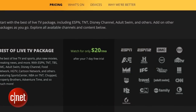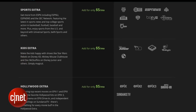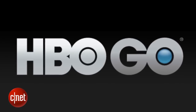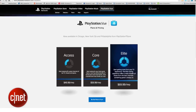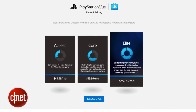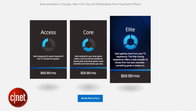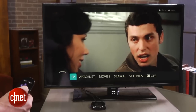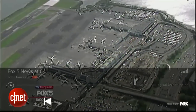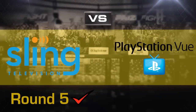Sling TV starts at $20 a month for the core 20-plus channels, and you can cancel at any time. The additional extra packages cost $5 a pop, and the HBO channel will cost you $15 a month. PlayStation View's basic access plan is a lot more, starting at $49.99 a month. The core plan with local sports costs $59.99, and then the elite package with 88 channels is $69.99. It's basically like paying for an actual cable service. Even though Sling TV has many limitations, with View you're paying the same as cable or even more with fewer channels. Round five goes to Sling.